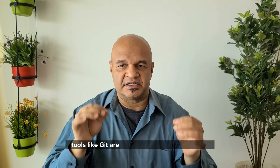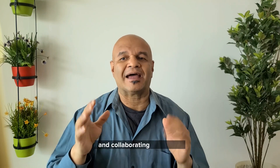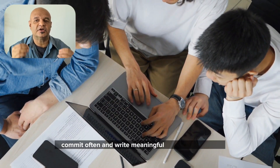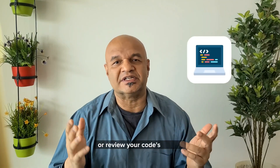Version control is your best friend. Tools like Git are essential for tracking changes, rolling back to previous versions and collaborating effectively. Commit often and write meaningful commit messages. This will save you a ton of trouble when you need to track down a bug or review your code's history.